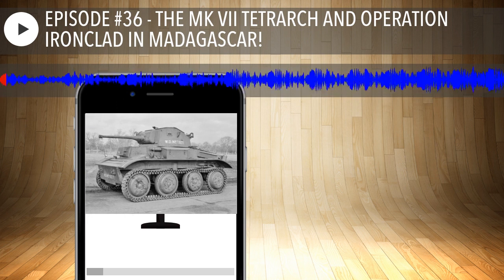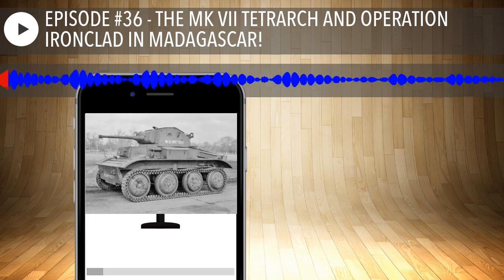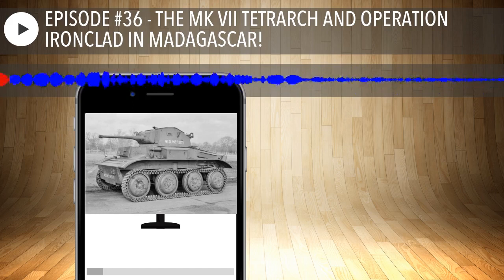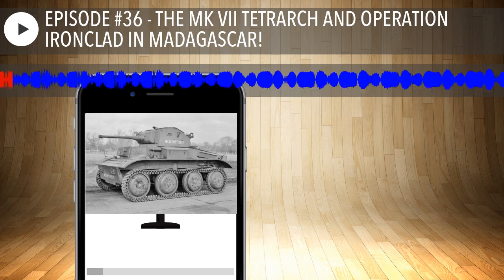Welcome to the 36th episode of Two Tankers and a Cat. I'm Charlie and this is Russell. Russell, let's start with some announcements — I wanted to thank some of the people on Facebook that have sent us some really cool stuff.